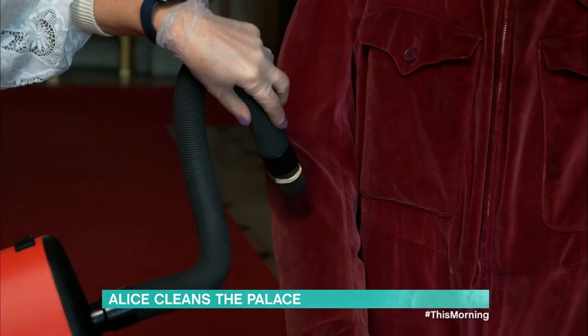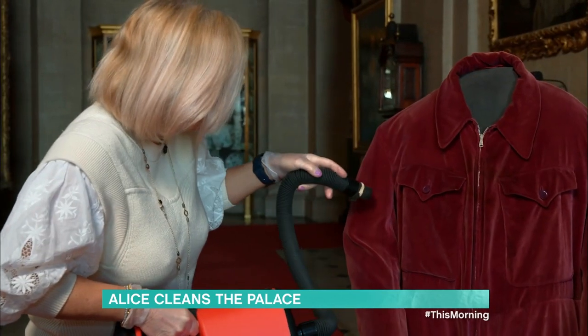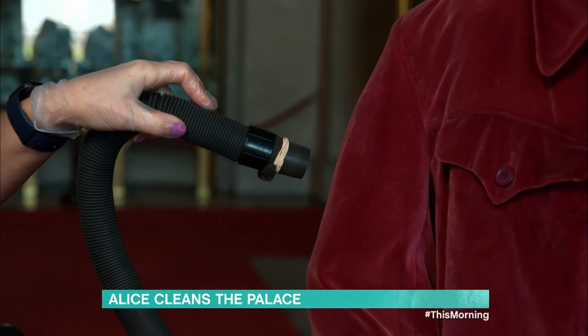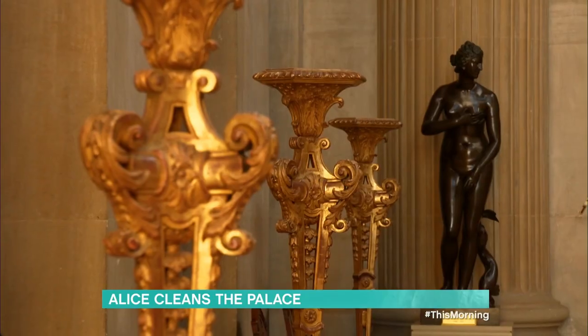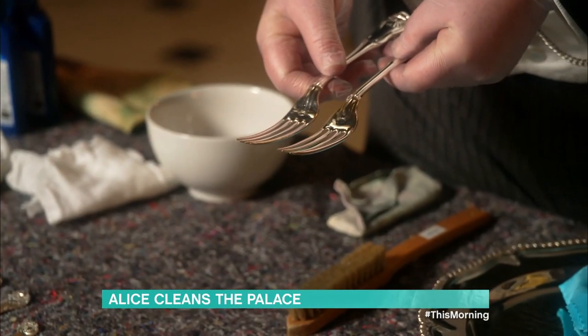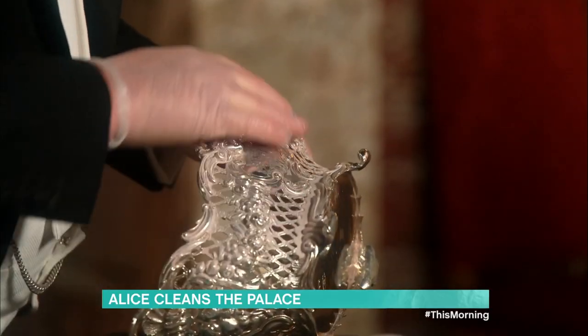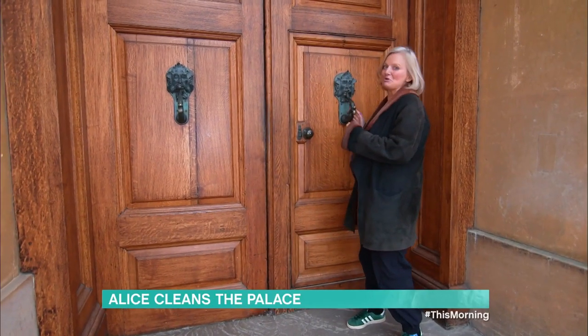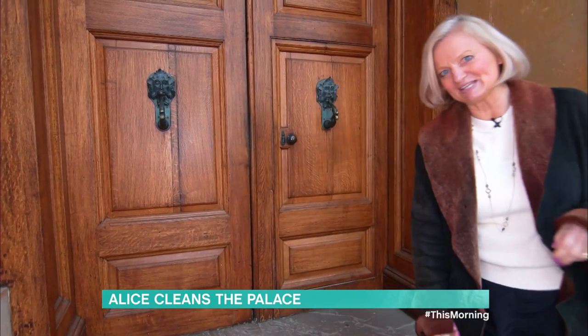Alice wishes she could channel her inner Churchill and never give up, but the suit takes an hour to clean and she has her own ironing waiting at home. It's extraordinary, she reflects, the huge amount of care and caution that goes into cleaning every nook and cranny of Blenheim Palace. She makes a quick exit before being roped into cleaning the other 186 rooms.